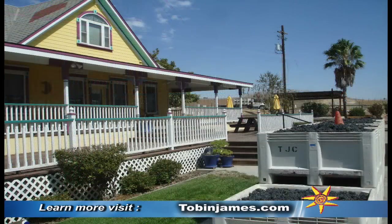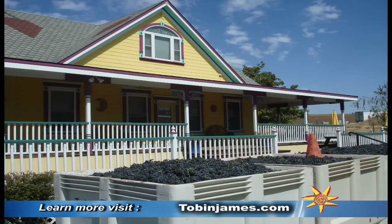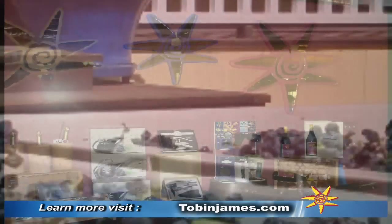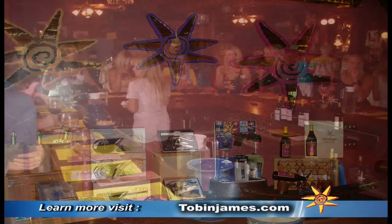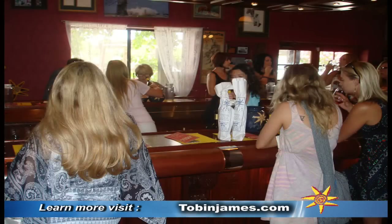The Tobin James Cellars is a little bit of Willie Nelson and Reno all put together. Come on in and have a good time when you're coming to Paso Robles or when you're headed out of town. Now we'll take you on a little photo tour and show the place off to you. Remember to stop in and say hello, and say you saw it on YouTube.